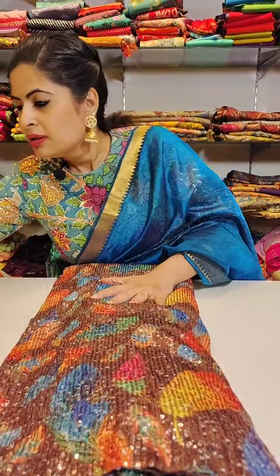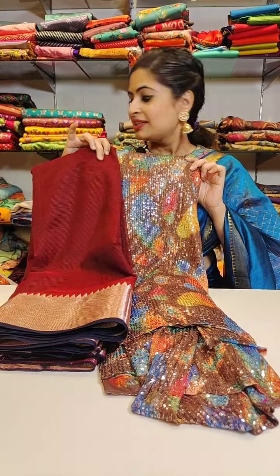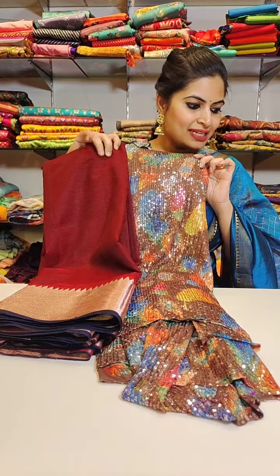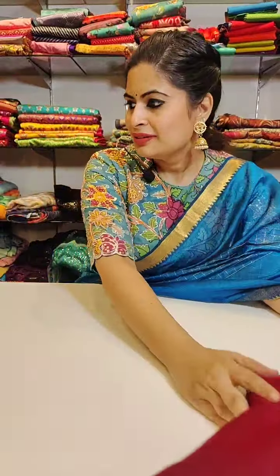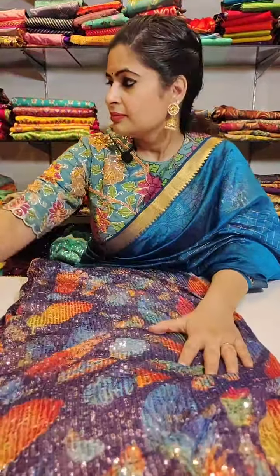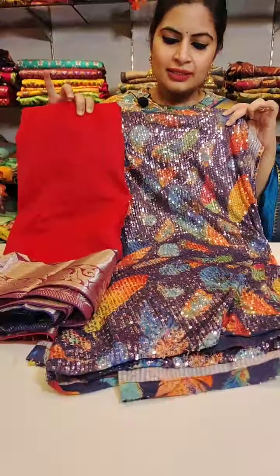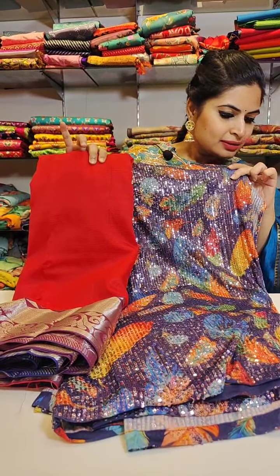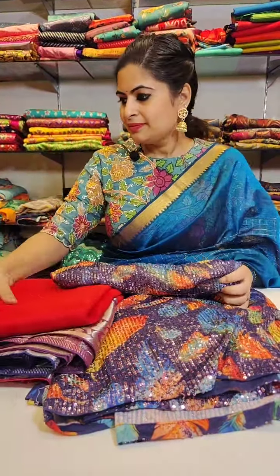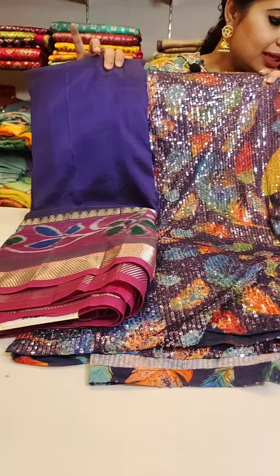A beautiful brown - here is the saree and the blouse combination. That is how the saree and the blouse looks. See the colours that the digital prints on the lycra is, and see how beautifully it blends. That is one combination and here is one more combination which is equally beautiful - a very very stylish combination.